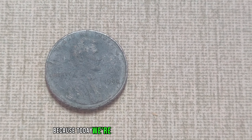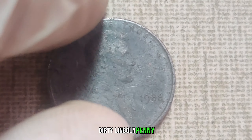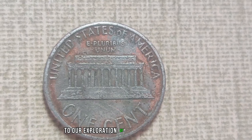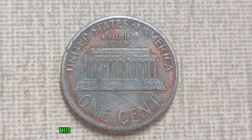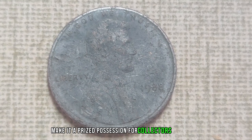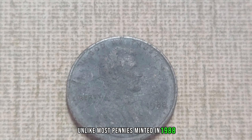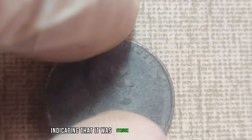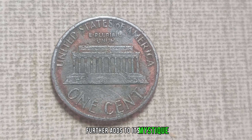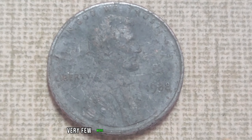Have you ever wondered if that old penny sitting in your drawer could be worth more than its face value? Today we're diving deep into the fascinating world of numismatics as we explore the story of the 1988 D-Mint Mark Dirty Lincoln penny, rumored to be worth a staggering $1.1 million. This humble-looking coin might seem unassuming at first glance, but its rarity and historical significance make it a prized possession for collectors worldwide. Unlike most pennies minted in 1988, this particular coin lacks a mint mark, indicating it was struck at the Philadelphia Mint. Its dirty appearance, caused by a buildup of residue or grime, further adds to its mystique.